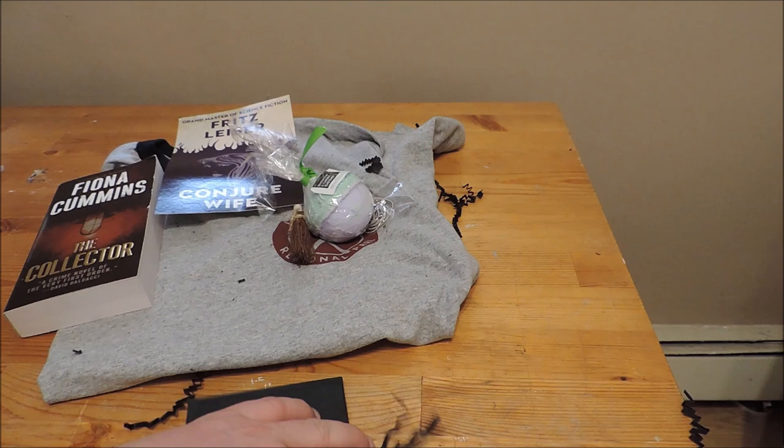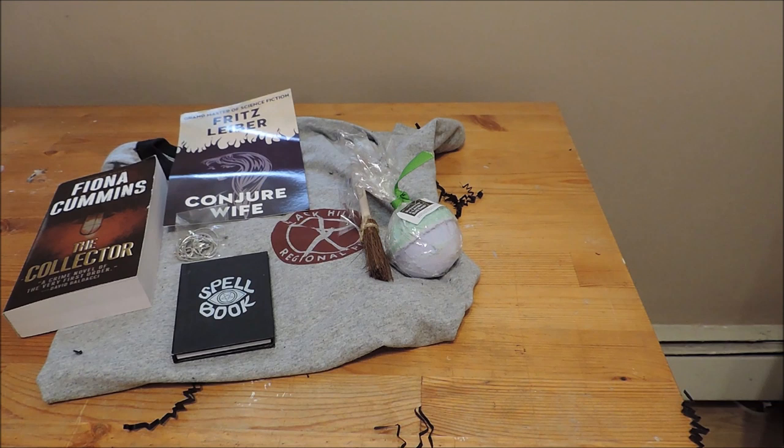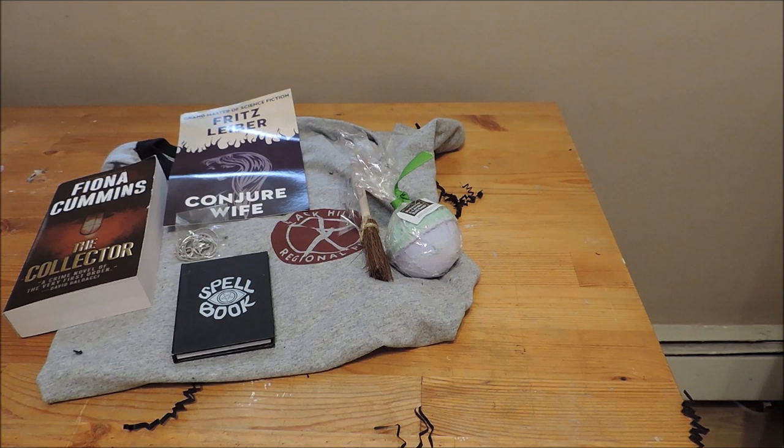So this month I got a t-shirt, two books, a pen, a bath bomb, a spell book, and a pendant — something to read, something to wear, and more. Thank you Creepy Crate and The Lineup. Looking forward to the next Creepy Crate, which should be coming along anytime now. If you have your own Creepy Crate, let me know what you think about what's in the box — I personally love them. I can't get over how cool they are and how different they are. I get stuff I would never buy myself. That's all for today, thanks again for watching.